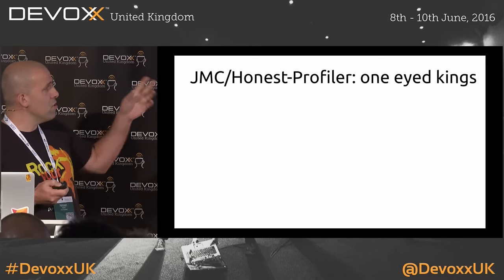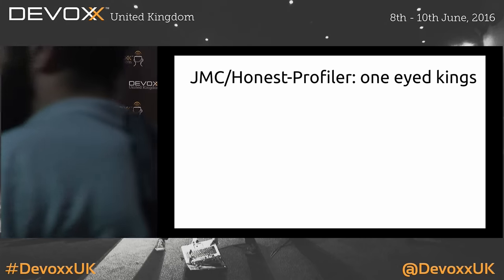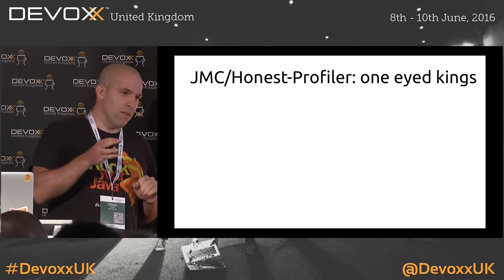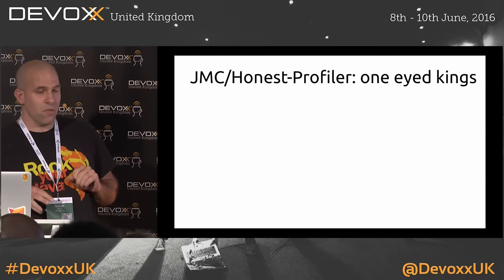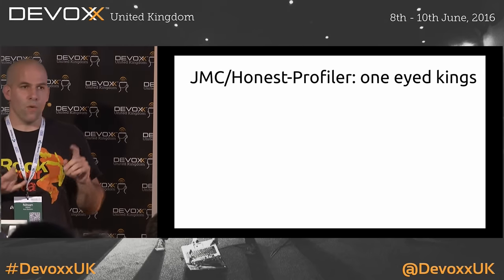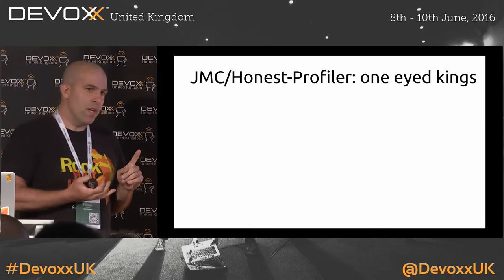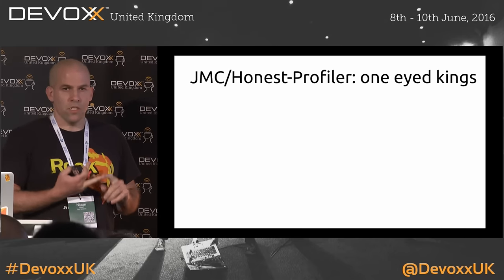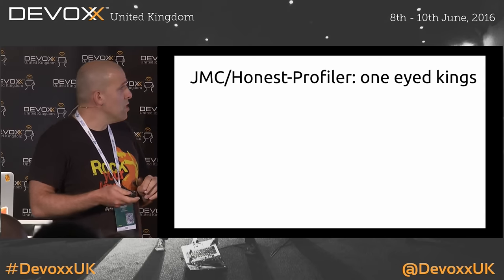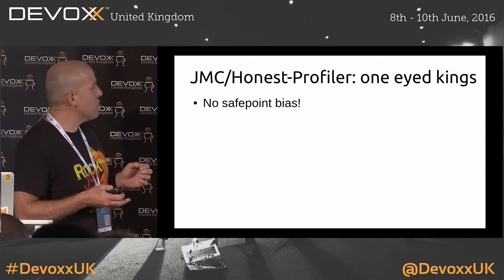The next level up is Java Mission Control and Honest Profiler, which are sort of one-eyed kings in the land of the blind — they do a much better job, and I really recommend you try Java Mission Control. The only limitations: one is you need a slightly recent JVM, and the other is if you do it in production, you need to pay a license, which involves something along the lines of selling your firstborn.